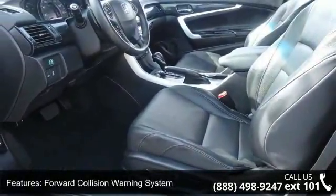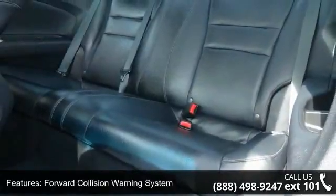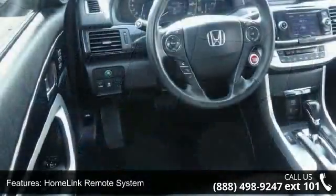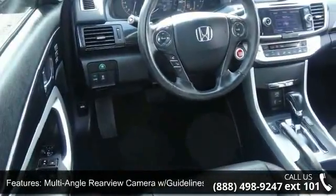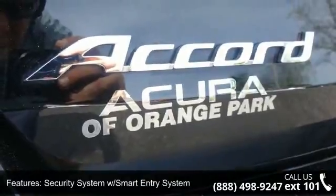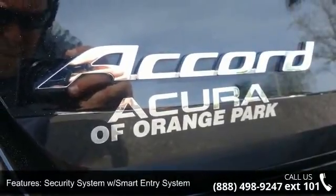Enjoy these notable features: Bluetooth streaming audio, two-position driver seat memory, HomeLink Remote System, Programmable Power Door Locks, Active Noise Cancellation and Sound Control, Dual Zone Automatic Climate Control System, and Smart Vent Frontside Air Bags.